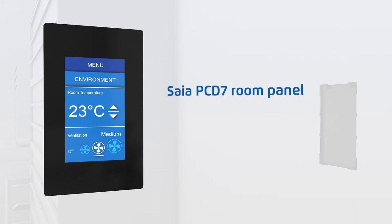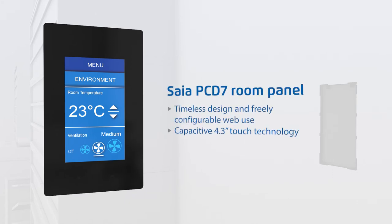SIA PCD7 room panels have been developed specifically for use in flexible, high-quality areas. Heating, ventilation, lighting or blinds — all sections of a room can be controlled with these panels. The panel's surface can be freely designed according to the scenario.